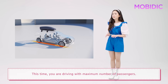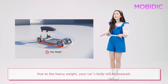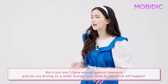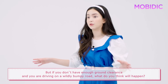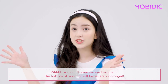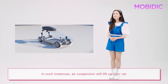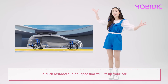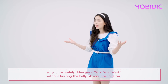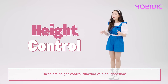This time, imagine you are driving with the maximum number of passengers. Due to the heavy weight, your car's body will be lowered. But if you don't have enough ground clearance and you're driving on a wildly bumpy road, what do you think will happen? You don't even want to imagine — the bottom of your car will be severely damaged. In such instances, air suspension will lift up your car so you can safely drive past rough terrain without hurting the belly of your precious car. These are the height control functions of air suspension.